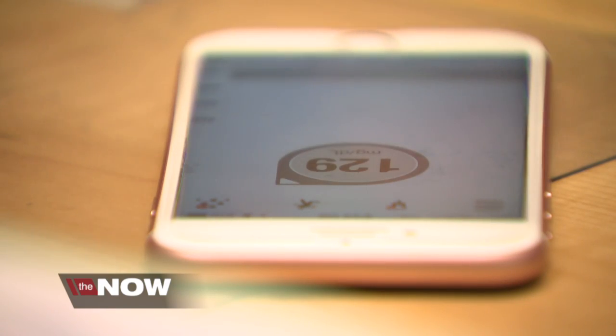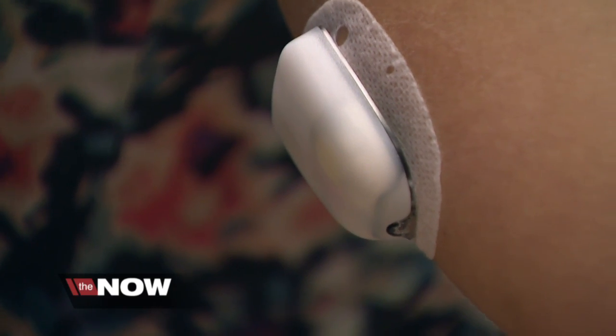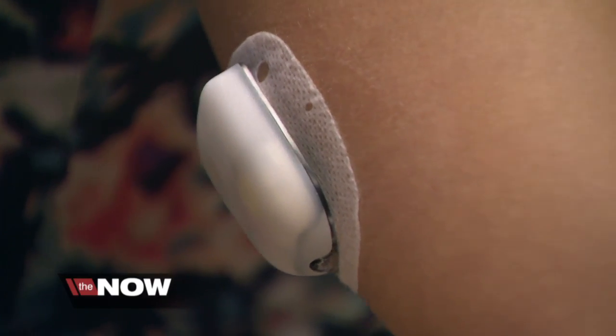Her CGM monitors her blood sugar, then delivers those readings to her phone. Right now she's at 119, which is perfectly in range. Then Kelly can remotely program her pump to deliver insulin based on those levels.